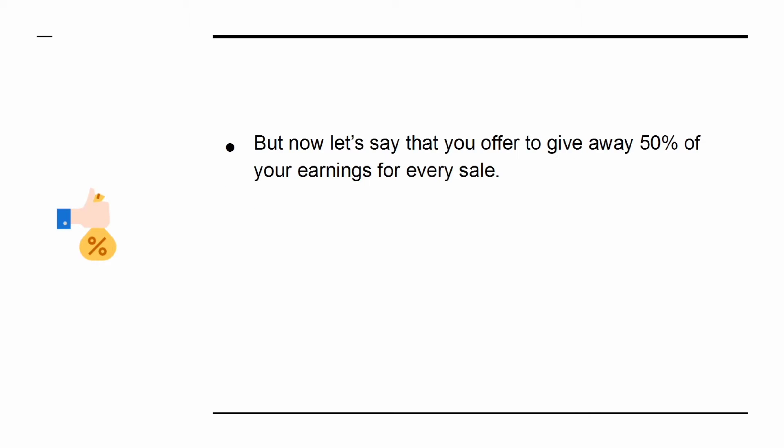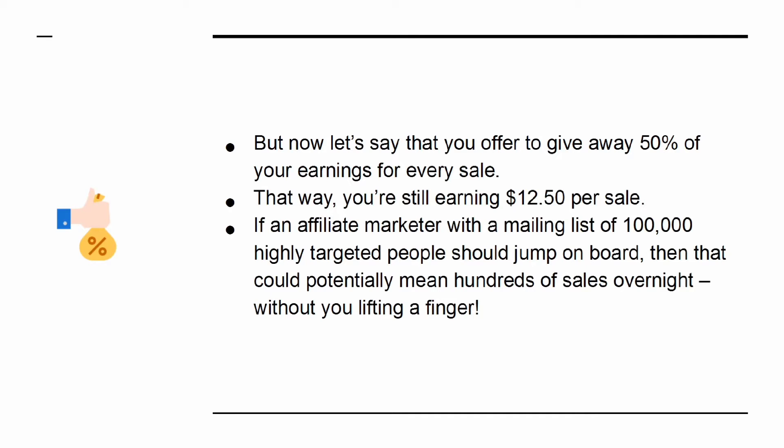But now let's say that you offer to give away 50% of your earnings for every sale. That way, you're still earning $12.50 per sale. If an affiliate marketer with a mailing list of 100,000 highly targeted people should jump on board, then that could potentially mean hundreds of sales overnight without you lifting a finger.